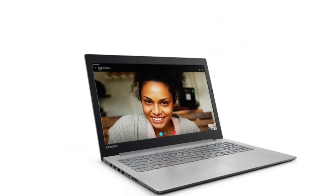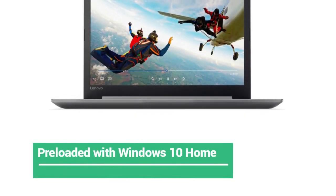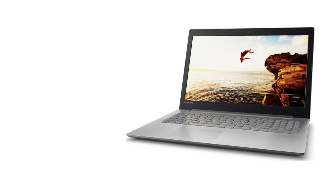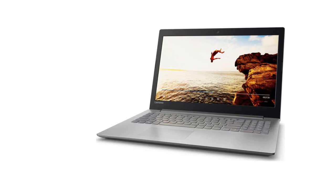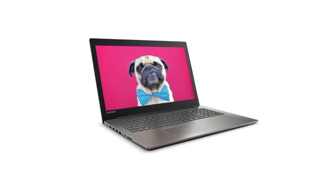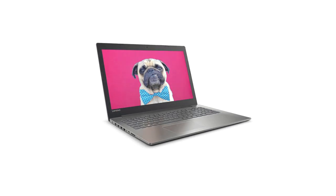Everything about the IdeaPad 320 is intended to simplify your life — it will deal with any task easily. Pre-loaded with Windows 10 Home, you'll have the individual help of Cortana, intended to help open applications and answer your inquiries whether typed or spoken. From the new streamlined plan to a cleaner work area interface, you'll appreciate the effortlessness that the IdeaPad 320 offers. The biggest challenge you'll face is choosing your perfect color.